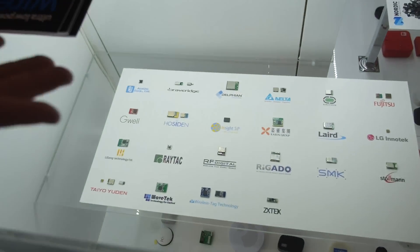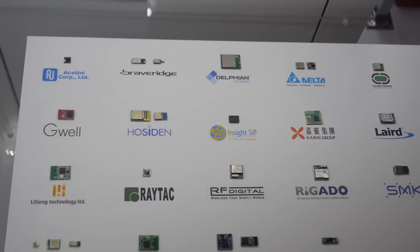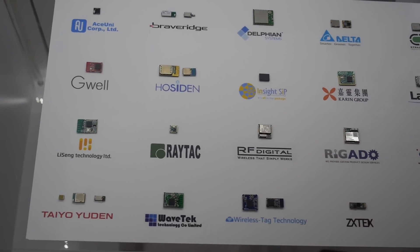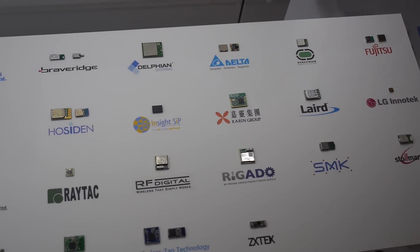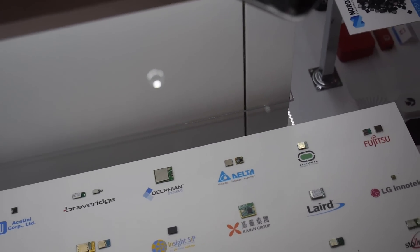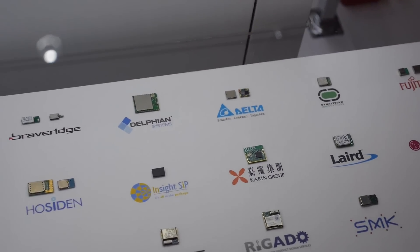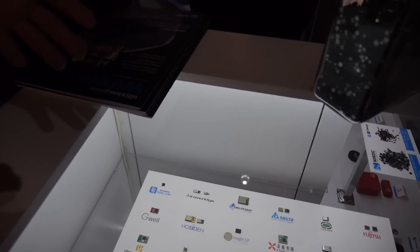These are all actually the same chip, but different module manufacturers take our chip and put it into different types of modules. Many customers don't want to design their own PCB — they just want to buy an off-the-shelf module and go to one of these guys depending on their requirements. For example, Laird has a SmartBASIC interface that lets you program the module through BASIC.